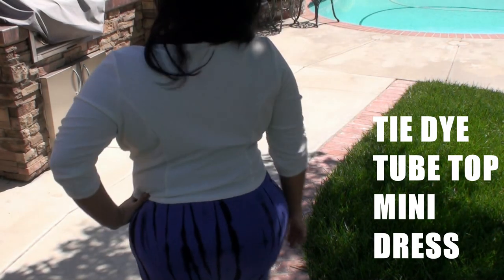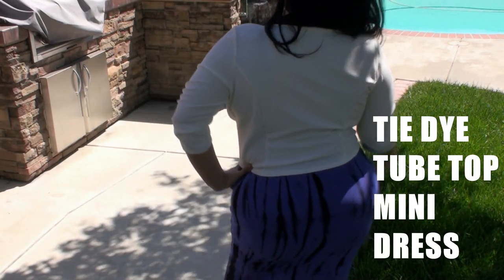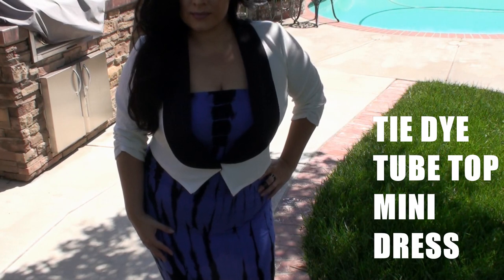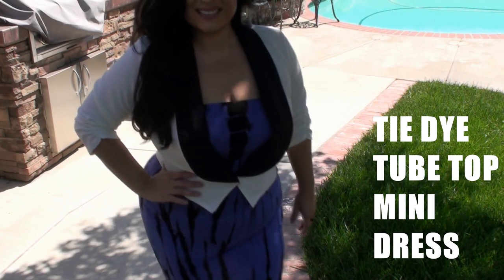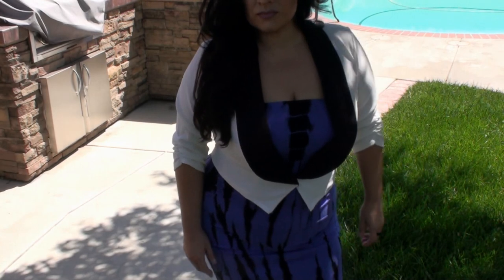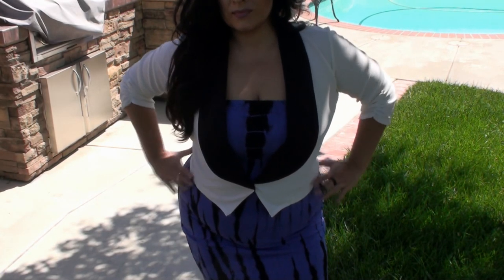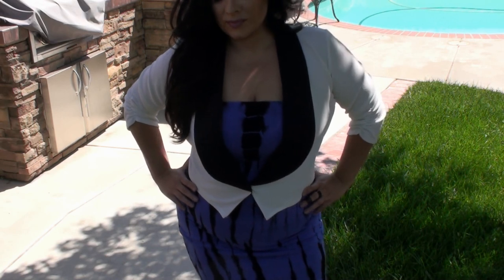This mini dress fits like a glove. The tie-dye pattern's vertical lines are so complementing to a plus size body. This pattern gives an illusion of a lengthening body frame.